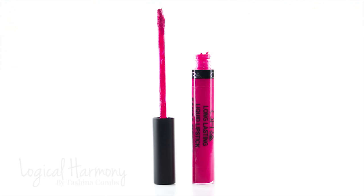The last shade I'm going to try is called Santa Monica and this is a really bright fuchsia pink.